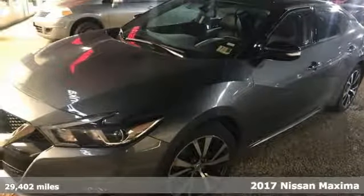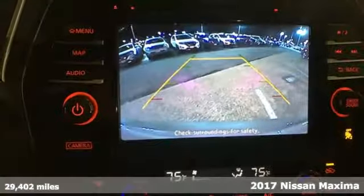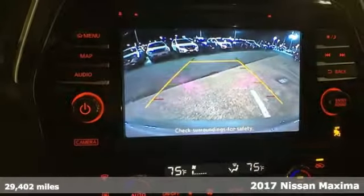It's a 2017 Nissan Maxima. Your need for a back seat doesn't mean your enthusiasm for driving has to take one.